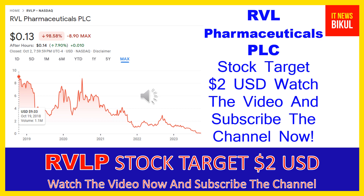It is commercializing RVL-1201, an oxymetazoline hydrochloride ophthalmic solution, for the treatment of acquired blepharoptosis, or low-lying eyelid in adults. The company was formerly known as Osmotica Pharmaceuticals PLC and changed its name to RVL Pharmaceuticals PLC in January 2022. RVL Pharmaceuticals PLC is headquartered in Bridgewater, New Jersey.